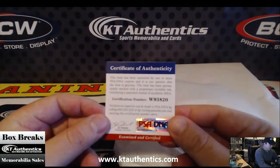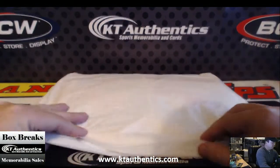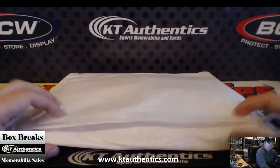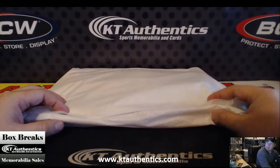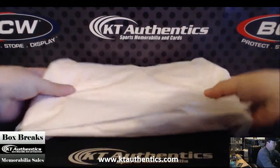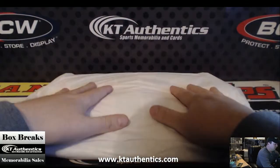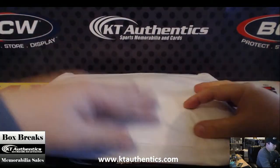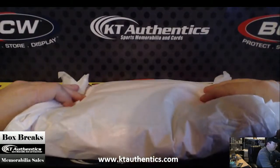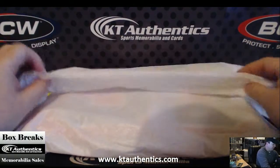Examine it, it's an older one. Oh wow, I wonder if this is who I think it is — this would be cool if it's who I think it is. It's a PSA DNA, it's a football jersey though — I thought it was a basketball jersey.